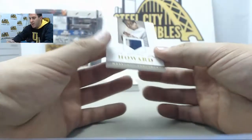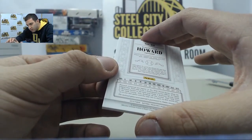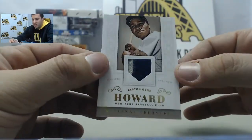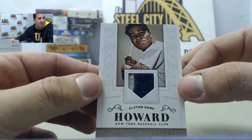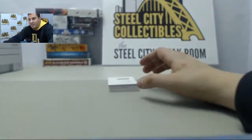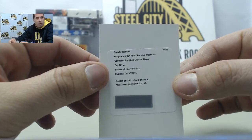Behind that we have number 225 — I know this is not his real name, so let me verify this one. Number 225 is an old school jersey with the last name Howard on it. Who am I thinking of on this one? Let me know, Lance. Behind that, signature die-cut auto — Gregory Polanco.